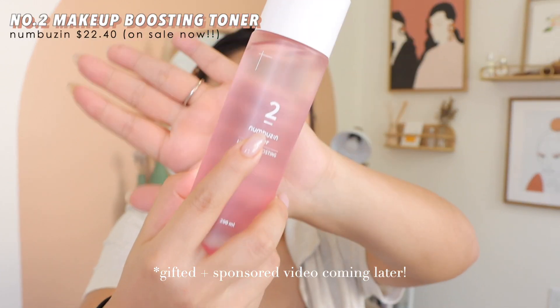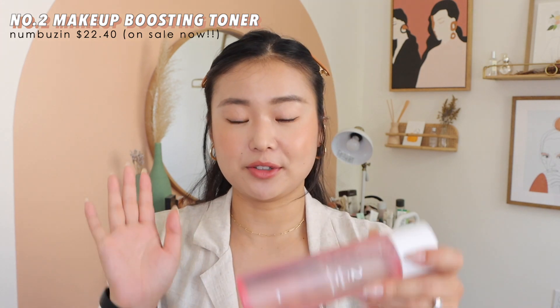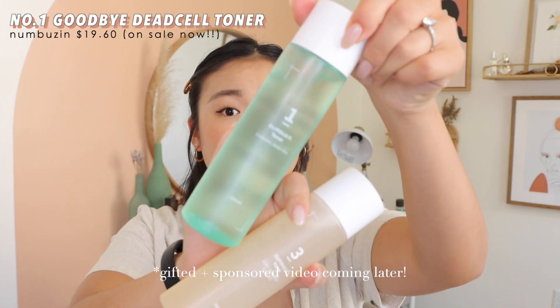The first thing I'm going to talk about I got as a gift from a company called Numbuzin. They're actually the parent company of Fui, which I talked about in my makeup video. They also have a skincare company and it's really popular right now in Korea. They gave me three different toners. The Numbuzin system is all about numbers — they have around nine toners, nine serums, something for every skin concern. This is a makeup boosting toner, this is a dewy radiance essence, and this is the goodbye dead cell toner which has PHA.